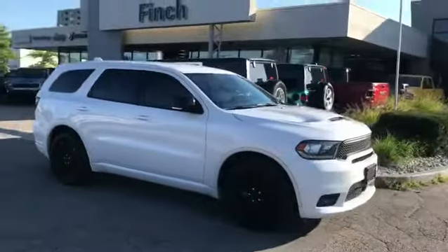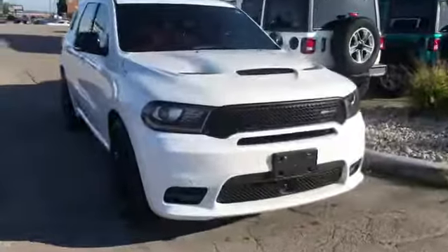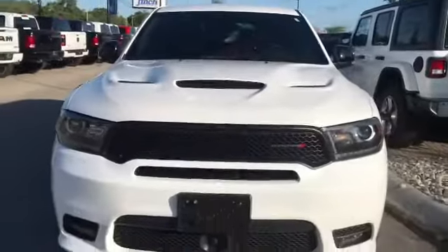I absolutely love it in this color, in the white, as well as check out the hood. You got the performance hood — very aggressive, very sporty.